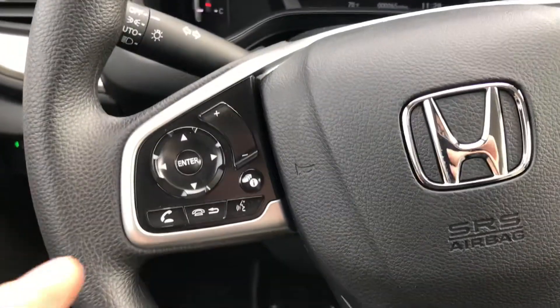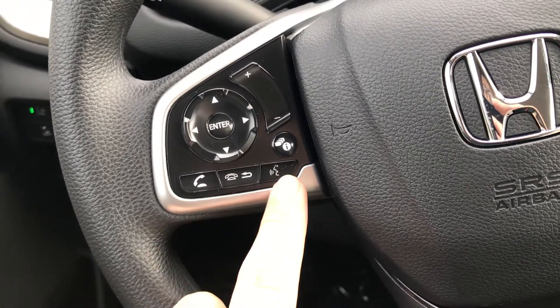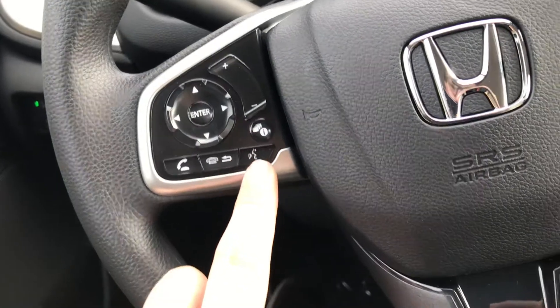On the left hand side you have some of your controls for your phone, so you have pick up, hang up, and then your assistant — so if you have Siri or Google Assistant you can turn that on as well.